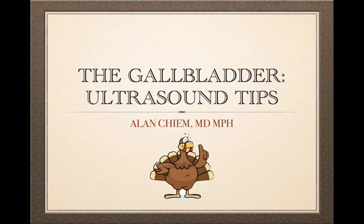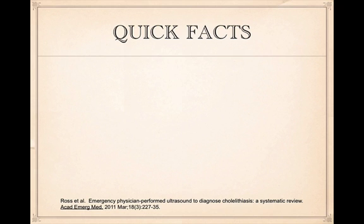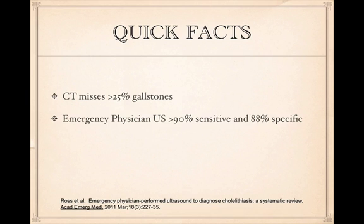Welcome to this quick podcast on tips for improving your biliary ultrasound. By this time you should have watched other videos and podcasts and had some exposure to biliary ultrasound yourselves. A couple of quick facts: CT will routinely miss about 25% of gallstones, which is why it's important to do your biliary ultrasound. We're actually really good at it — the typical emergency physician will identify stones 9 out of 10 times and will be correct about 9 out of 10 times.